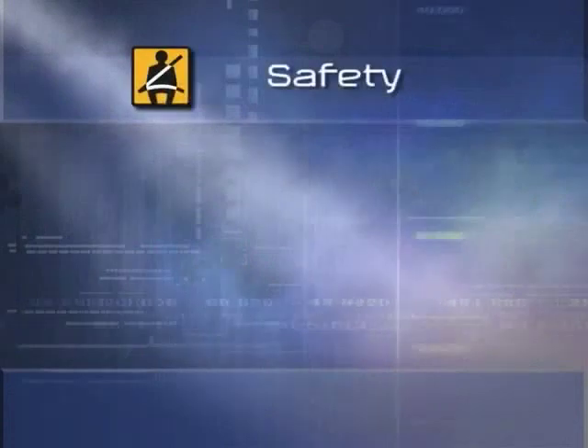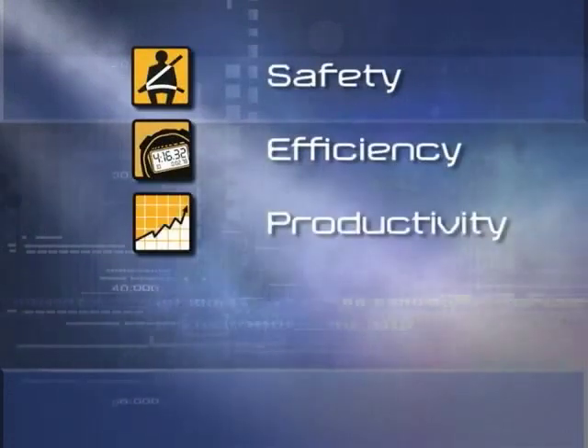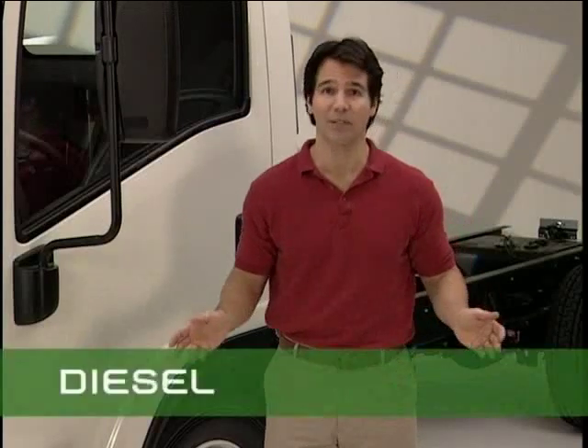So, let's take a look at the features and benefits of the new N and W Series trucks. As I describe them, you'll see the benefits highlighted by the following icons: Safety, efficiency, productivity, durability, and employee retention. We'll also point out those features unique to diesel models with this banner, and those unique to gas models with this one.